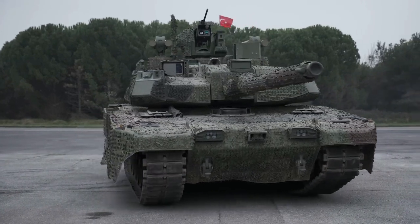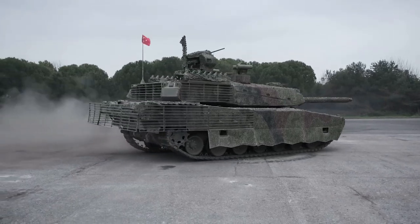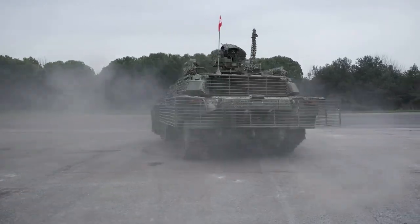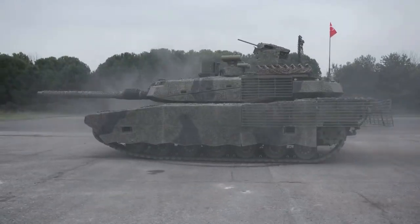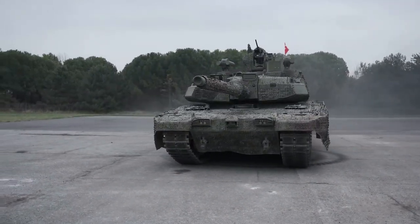Discover the latest variant of the Turkish-made Altai MBT main battle tank. Turkish newspaper Daily Sabah publishes pictures of the latest version of the Altai MBT, set to be delivered to Turkish armed forces for testing on April 23, 2023.